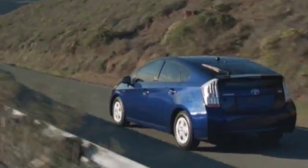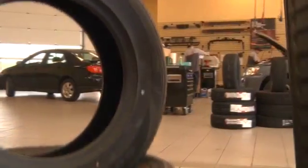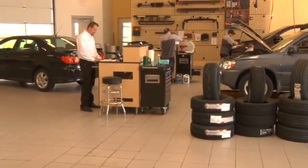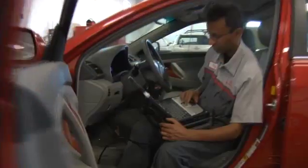With periodic or scheduled maintenance at our service center, which specializes in Toyotas, you can protect your investment, increase your vehicle's performance, and add years of service.